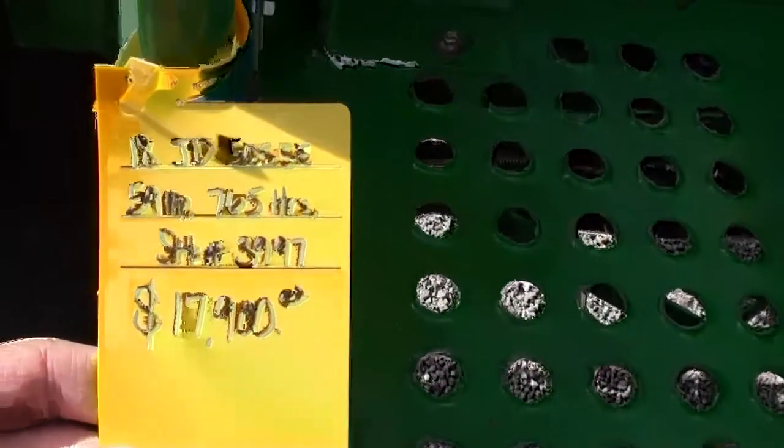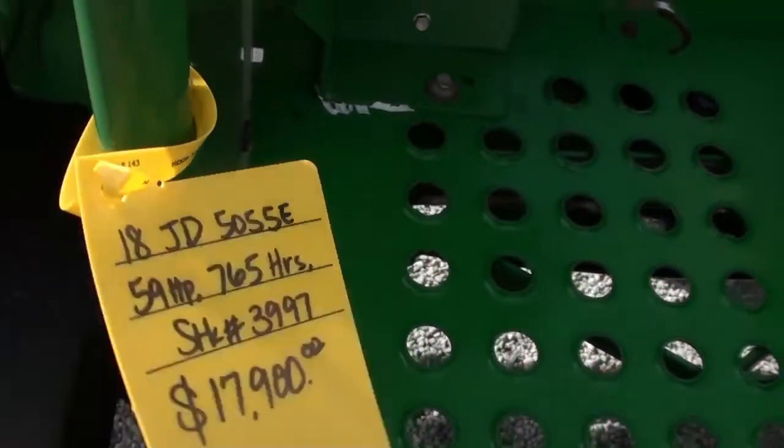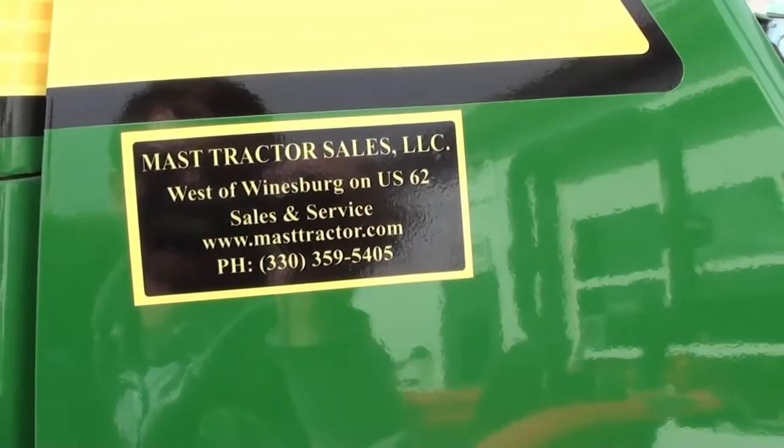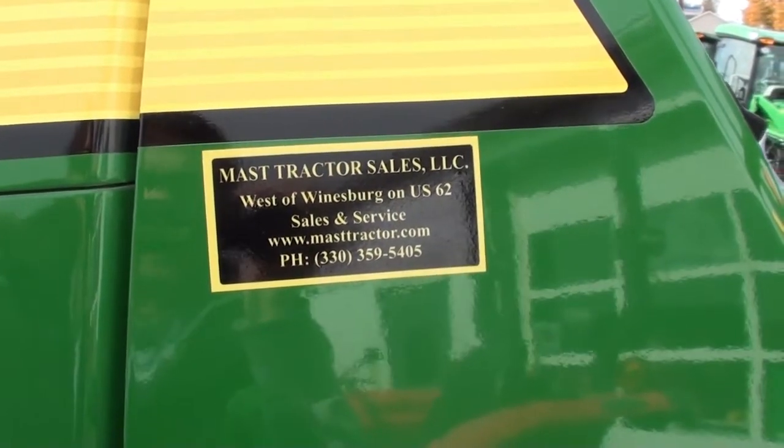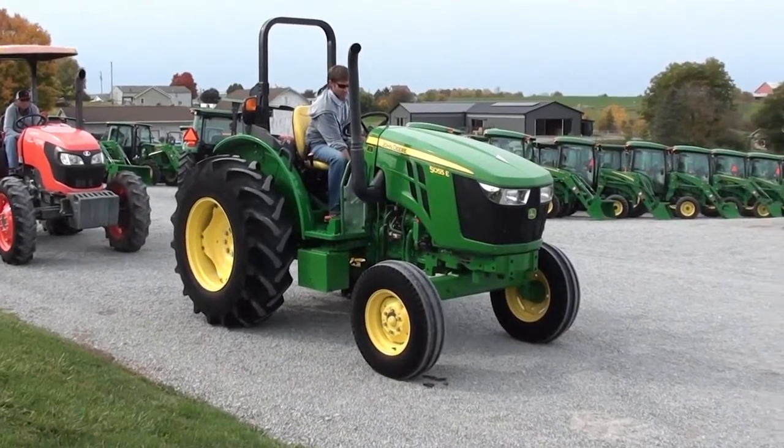We do take trades and also offer trucking and financing. The tractor must pass the 40-point inspection prior to pickup or delivery. If you have any questions regarding this unit, please contact us.